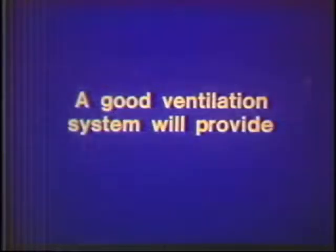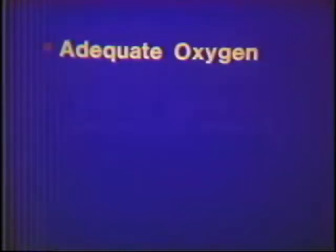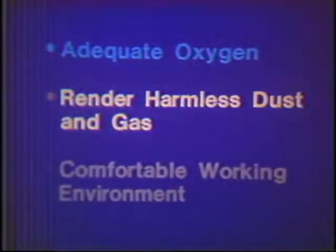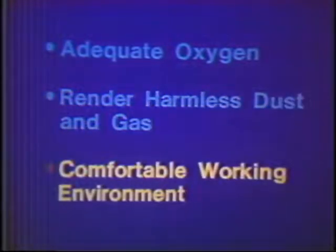A good ventilation system provides you with: one, an adequate supply of oxygen that is available to you at all times; two, it will dilute and render harmless toxic and/or explosive gases; and three, it will make your working environment more comfortable.